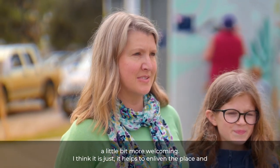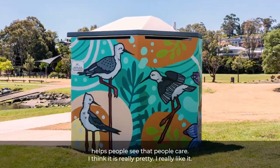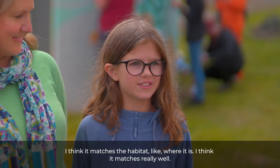I think it helps to enliven the place and helps people see that people care. I think it's really pretty. I really like it — I think it matches the habitat, like where it is. I think it matches really well.